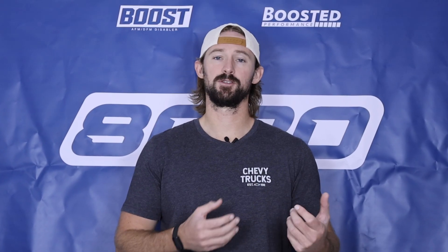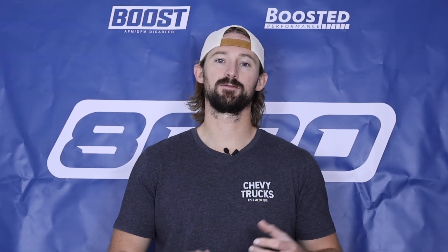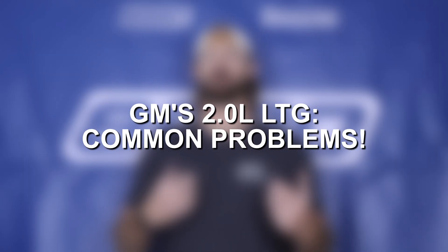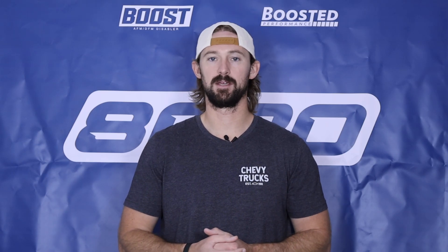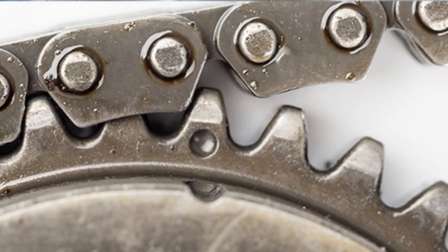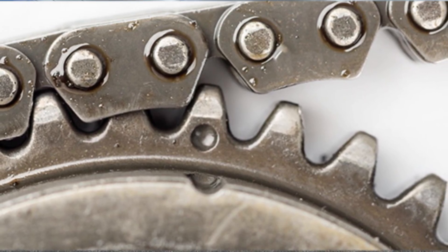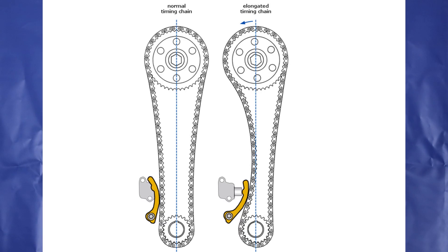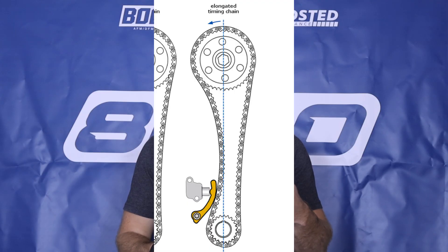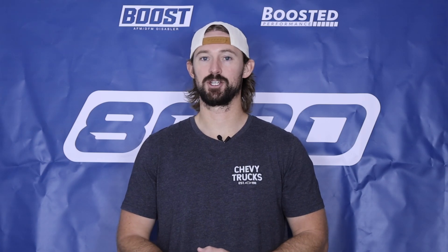These engines are known for having really strong performance and tuning potential, but there are a few key pieces from a reliability and problem standpoint that we need to be aware of. One of the most common things to be aware of is timing chain stretch. These engines use a timing chain system and because of the design of them, as well as poor maintenance with oil changes or running low on oil, it is common for the timing chains to stretch over time. You'll likely notice a timing chain rattle or slapping noise coming from the system.